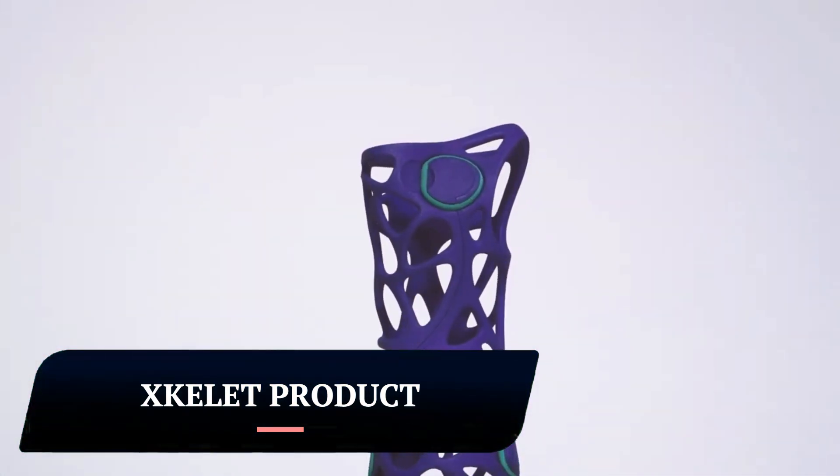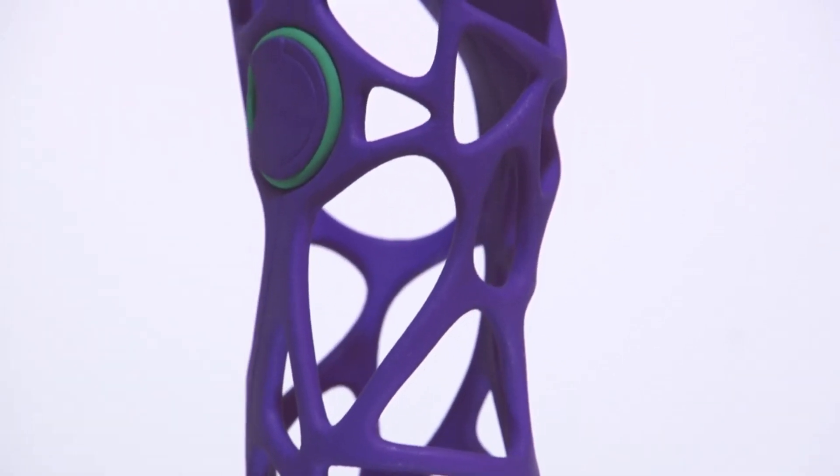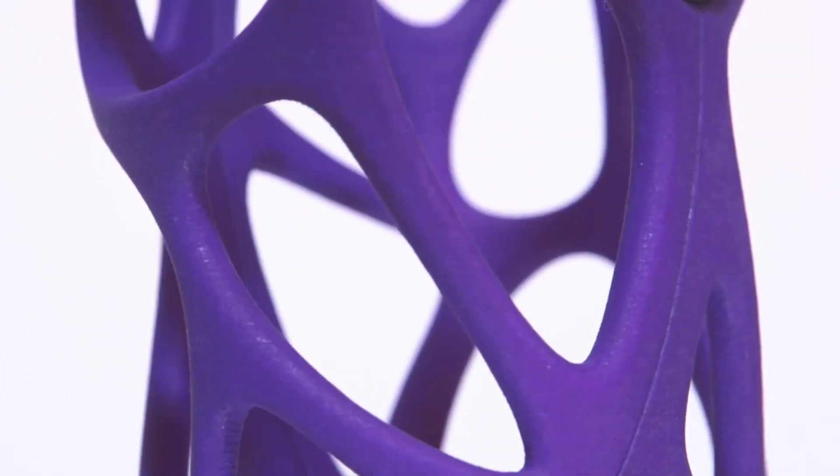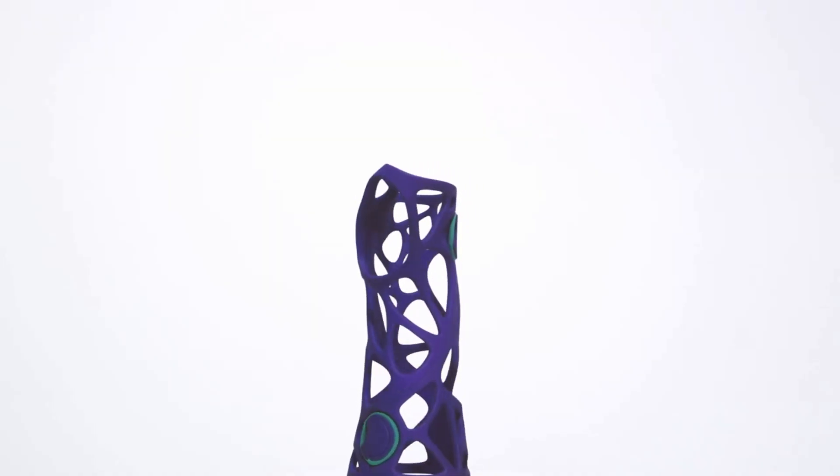XGlit is a company that specializes in creating custom-made orthopedic and prosthetic products using 3D printing technology. Their main product is the X-Cast, which is a line of 3D printed casts and braces.